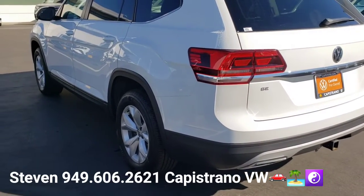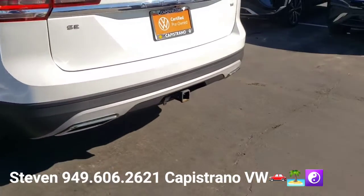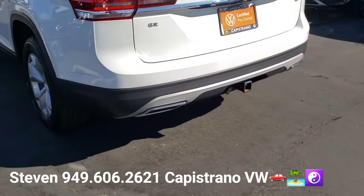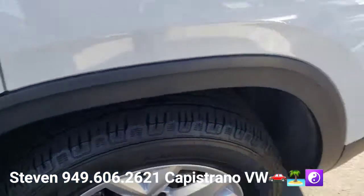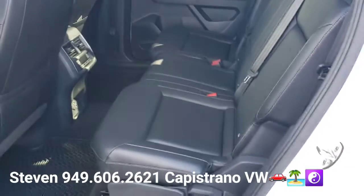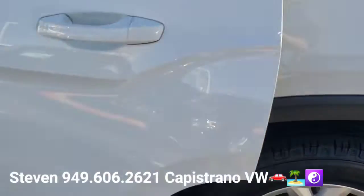We also put four brand-new tires on it, and you can see this one also has the trailer hitch, which a lot of them are not going to have. It is a seven-seater vehicle, so this one does have the bench seat in the middle. Some of them come with the captain's chairs, which turns it into a six-seater instead of a seven-seater.